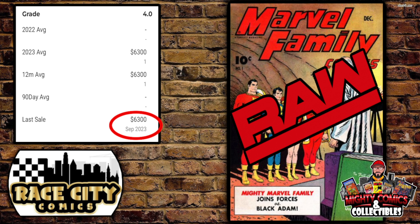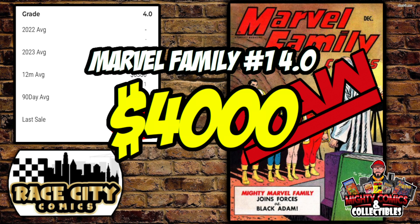Here's a really rare book — Marvel Family #1, the first appearance of Black Adam anywhere. For a 4.0 grade, GPA's last sale was in September 2023 for $6,300, with no recorded sales between then and well before 2022. This book sold for $4,000 — $2,300 under that last sale. It's a raw copy, and even with the older sale date, you're always going to get a great deal buying from Dusty.